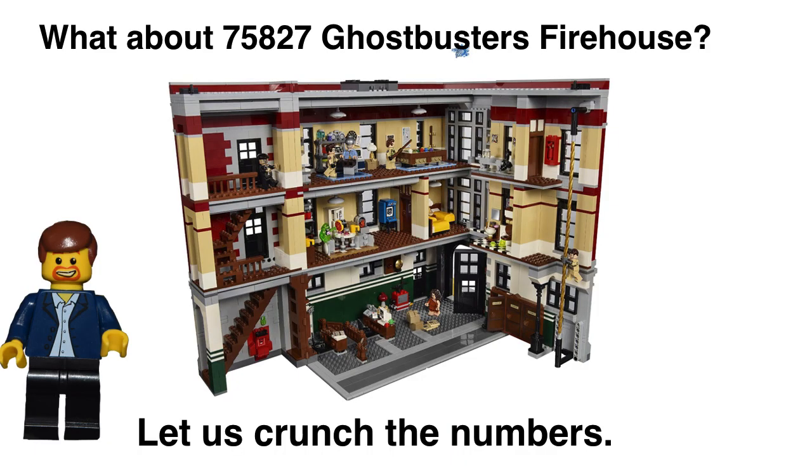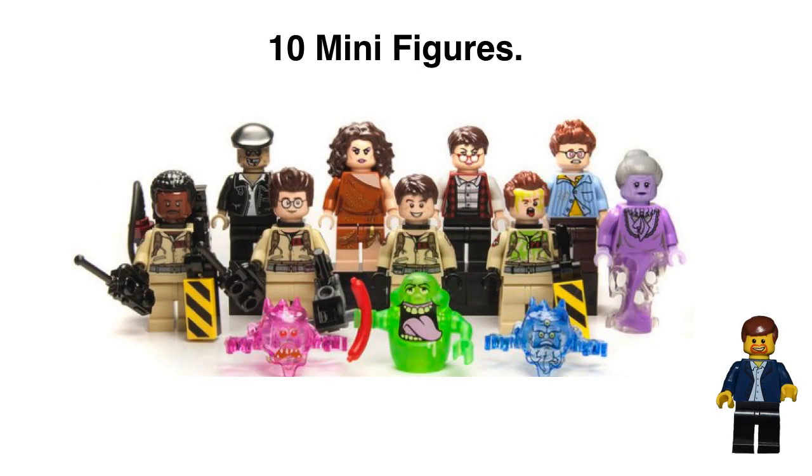Let's get back to the Ghostbusters Firehouse and move forward. I want to caution you that I'm going to give you what I feel is a very conservative estimate based on the numbers, and I'll explain as we go forward. First things first — the minifigures.